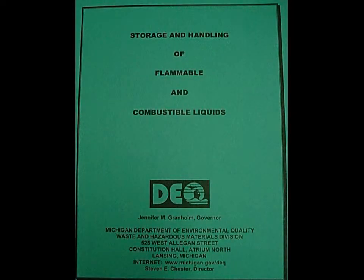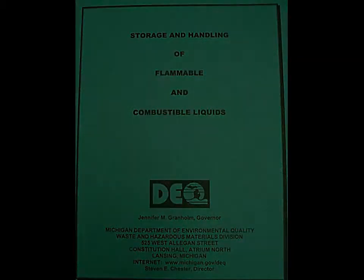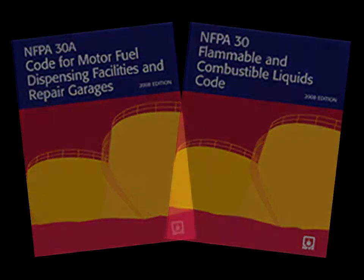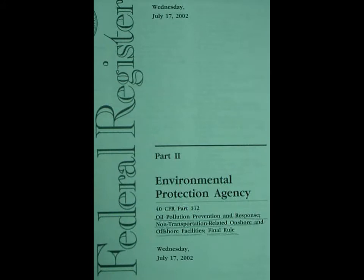You can find the rules for above ground fuel storage in Michigan's storage and handling of flammable and combustible liquids, and in the National Fire Protection Association's code for motor fuel dispensing facilities and repair garages, and their combustible liquids code. Also, the Michigan Safe Drinking Water Act and the Federal Clean Water Act, 40 CFR Part 112.